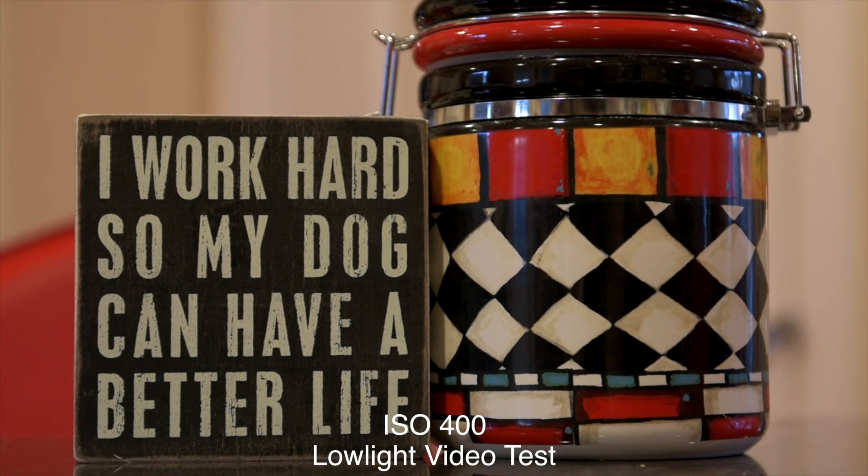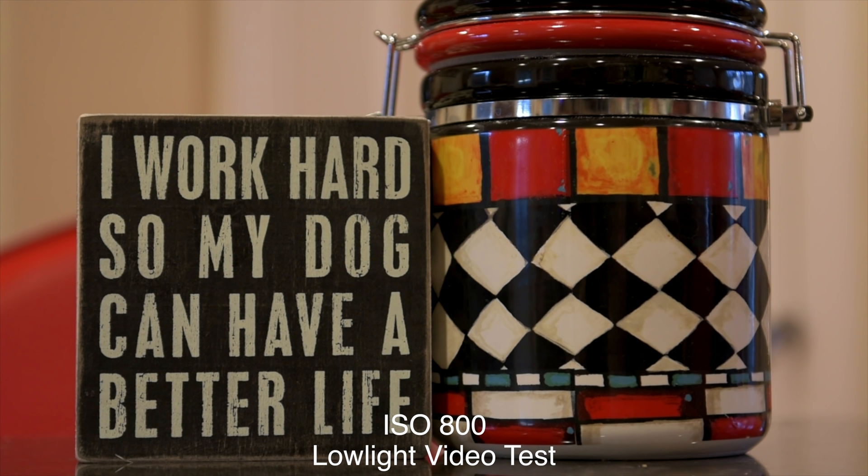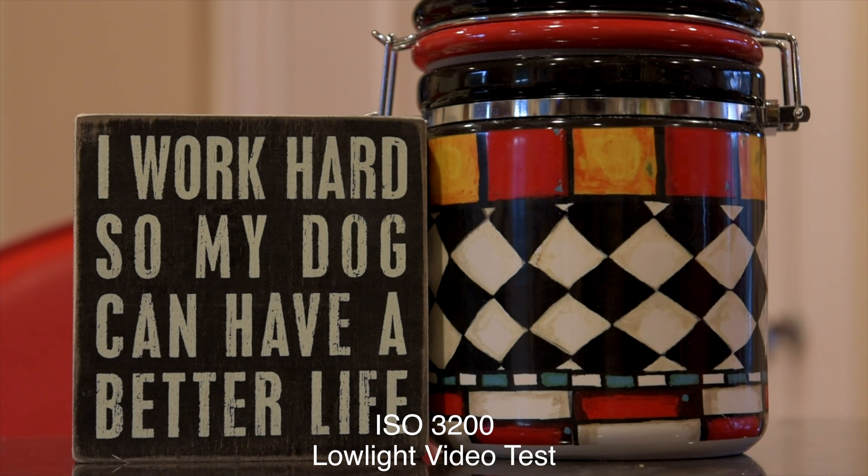Now on to the low light video test — just a warning: anything below ISO 3200, don't be looking for any noise because you're going to find none. The camera performs so well that you're not going to start to see any traces of noise until you get around 6400 ISO. It's still a very usable image at 6400, but there is a little bit of noise in the mid-tones and the red channel.